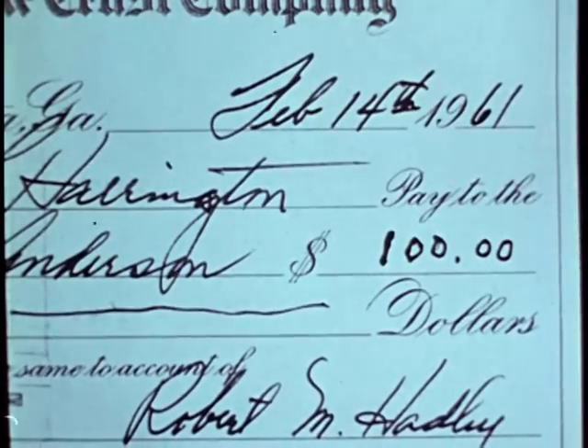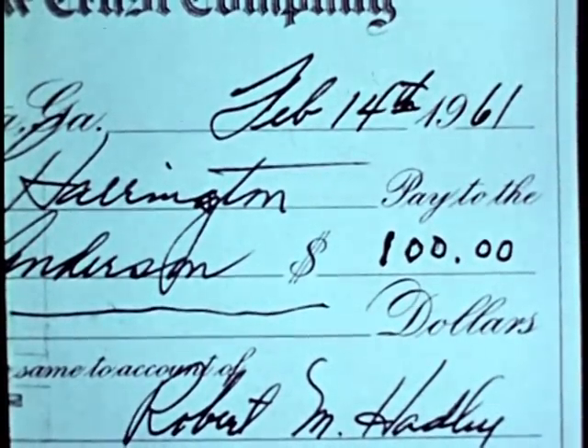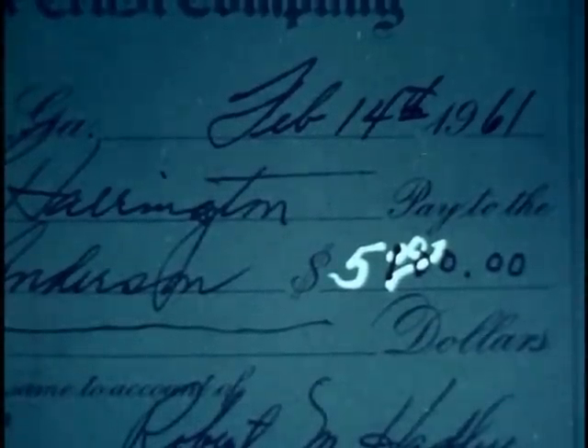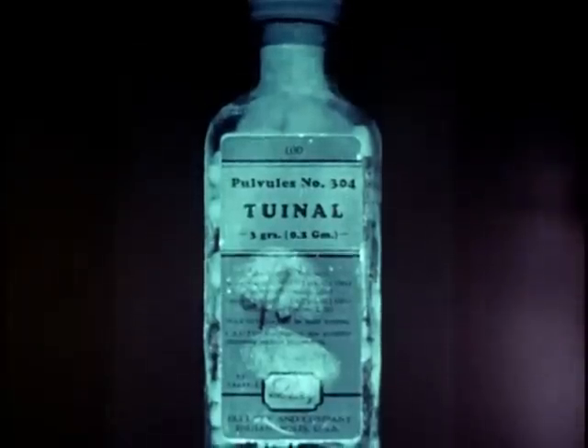Another useful investigative technique is ultraviolet photography. It too can be used in many cases to reveal overwritings and alterations of documents. One method is the reflected method, based on the different amounts of ultraviolet radiation reflected by different types of ink, ink eradicators, and other chemicals or chemical residues in the paper. The second method is the fluorescent method — by putting a yellow filter on the lens, objects which fluoresce when exposed to ultraviolet light will produce an image which ordinary light cannot show. These objects include certain kinds of synthetic fibers, inks, dyes, countless other everyday products, and also fingerprints dusted with fluorescent powder.